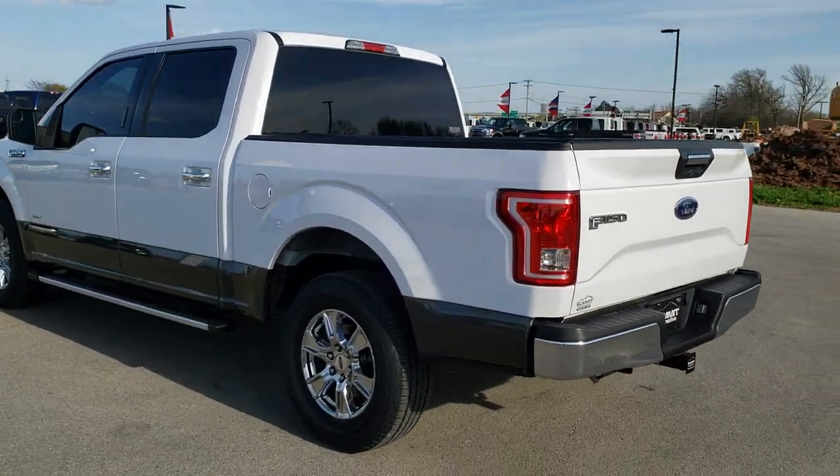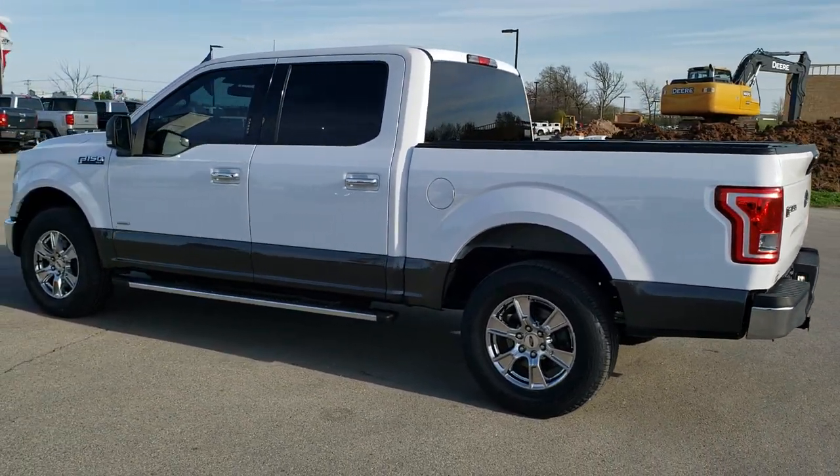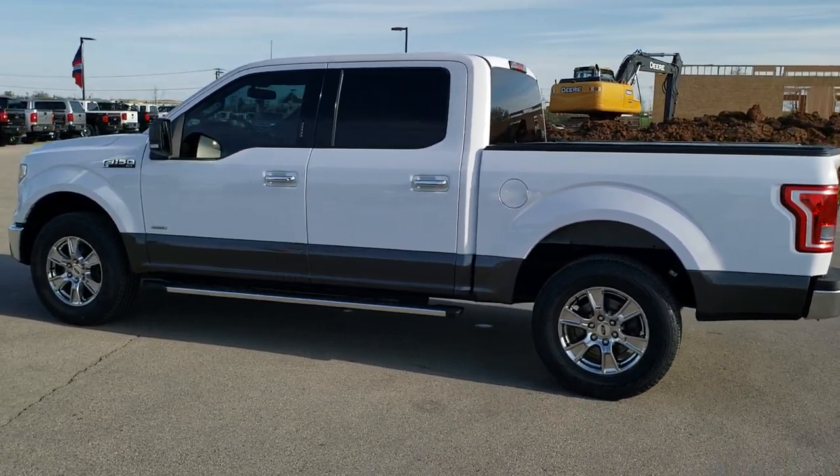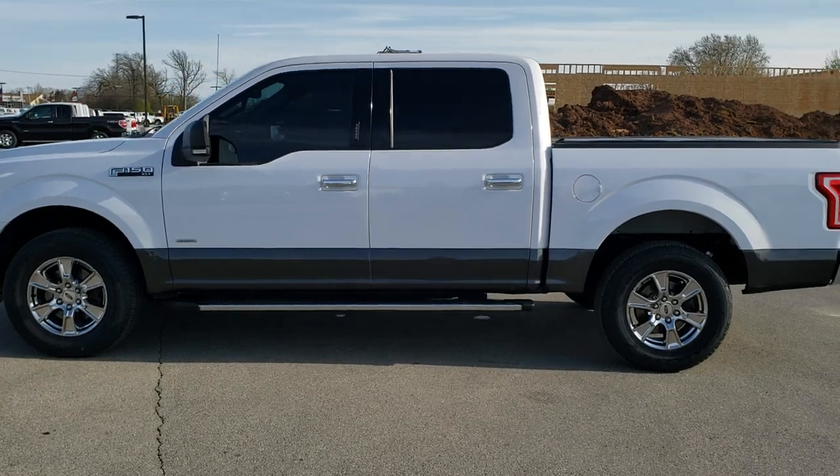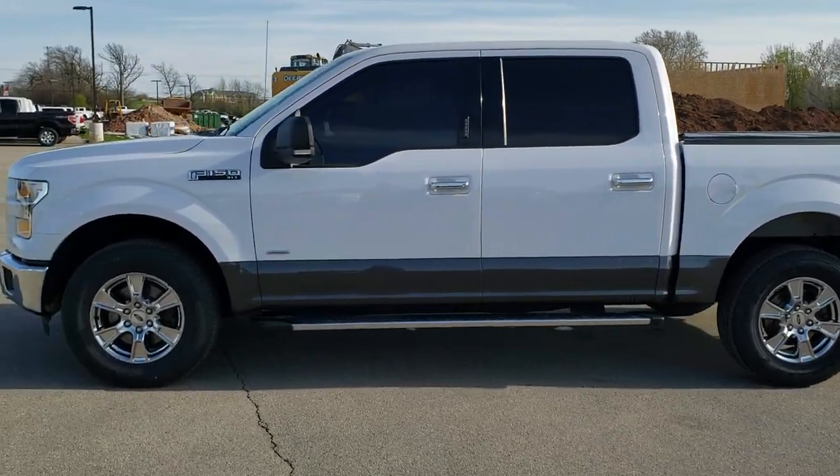We shoot all of our videos in 1080p 60 frames per second, so if you have HD capabilities on your computer, tablet, or smartphone device, turn them on right now — it is definitely your best way to check out the quality and condition of the vehicle before seeing it in person.